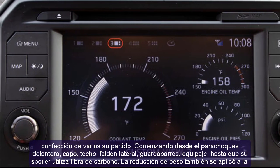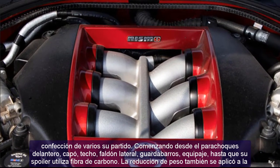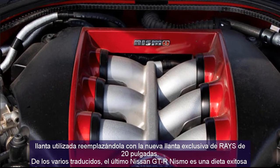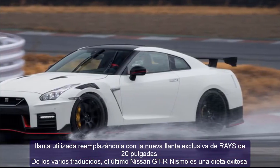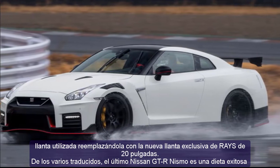For the suspension, the new Damptronic Bilstein setup also received changes, recognized to improve its ability in handling twists. Additionally, the use of Brembo's BBK — big brake kit — with larger brakes than before, makes brake resistance and grip power increase considerably.